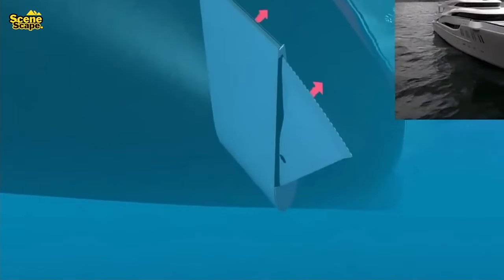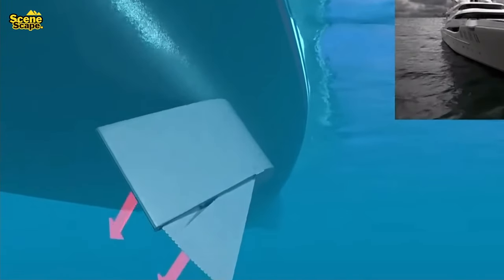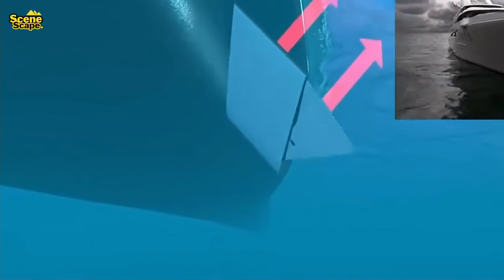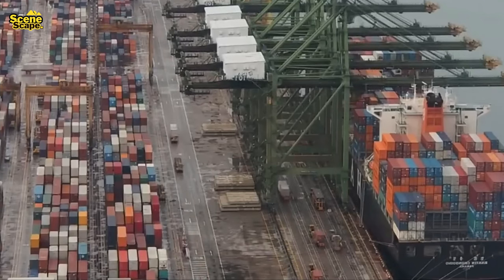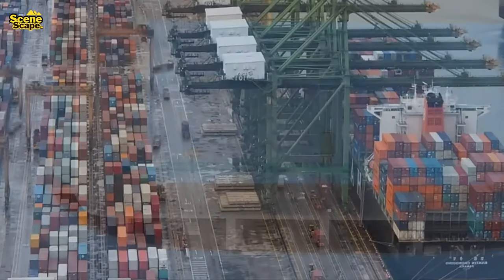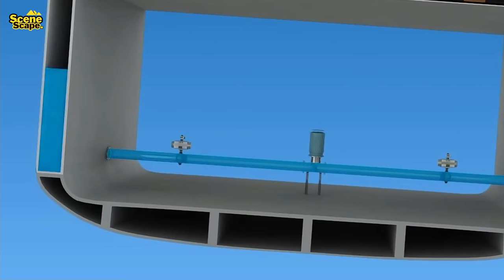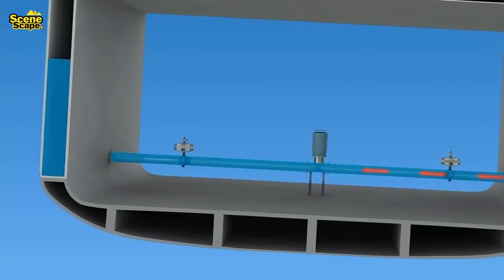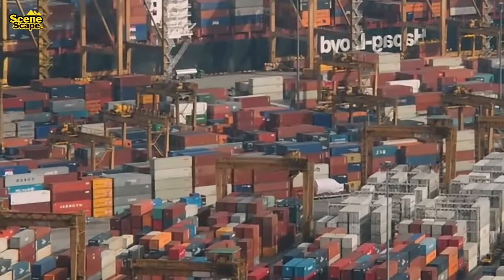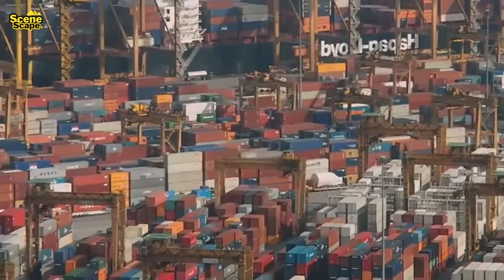For ships carrying containers, an anti-heeling system — a servo control system — is implemented to maintain the ship's horizontal position during loading and unloading in ports. This system is not applicable for open-sea stabilization, and only functions when the ship is in port, engaging in container loading and unloading. The anti-heeling system detects the ship's tilt angle and automatically balances the ship by pumping water from one side to the other in the ballast tank. This system comprises the main control panel and the anti-heeling pump, capable of functioning both automatically and manually.